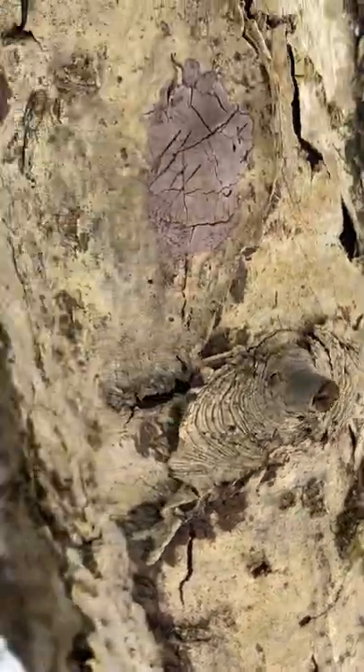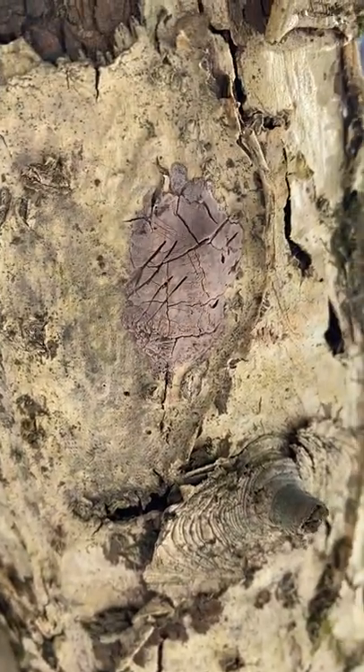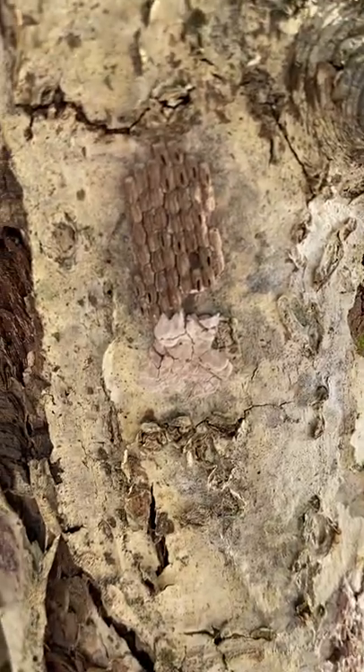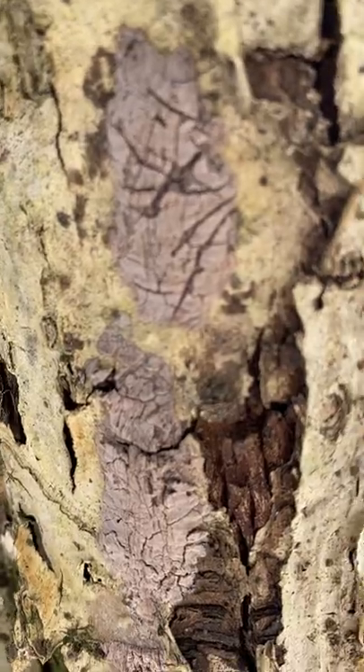I brought one in to Project Green, and Jake at Project Green schooled me on it. He said, nope, that one actually doesn't have eggs in it — it's already hatched, and it looked like this. I just went back today and I realized that there are some that look like this. Now I understand.